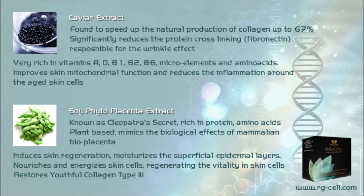Soy phytoplacenta extract, also known as Cleopatra's secret, is rich in protein and amino acids. It offers a composition that mimics the biological effects and makeup of mammalian bioplacenta. It is known to induce skin regeneration, improve water balance, reduce wrinkle volume and dilated capillaries on the face. It also moisturizes the superficial epidermal layers, nourishes and energizes skin cells, regenerating vitality, and restores youthful collagen type 3.